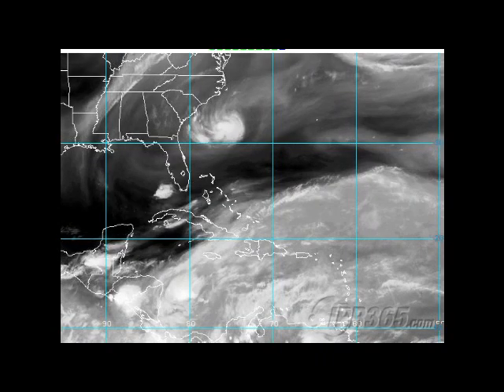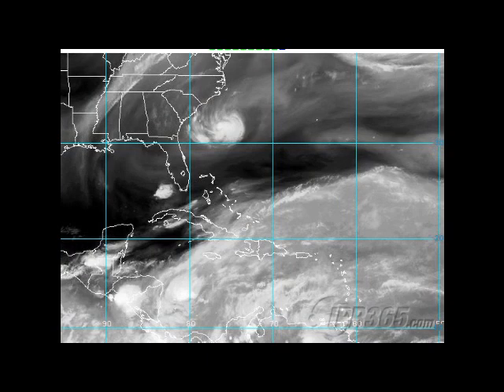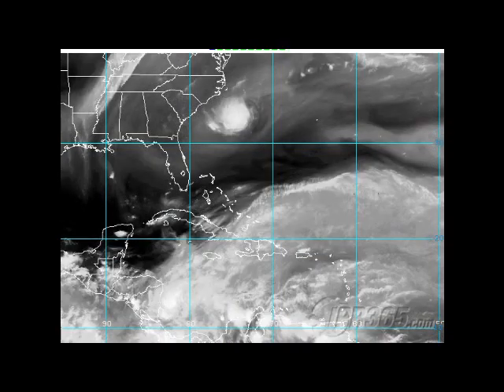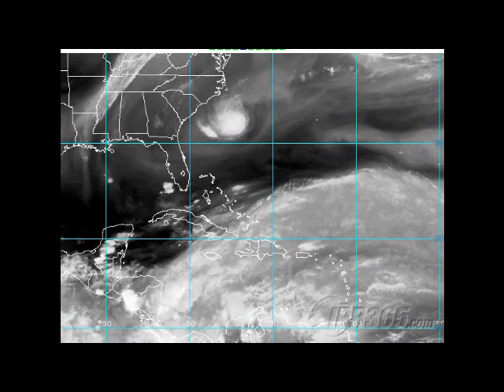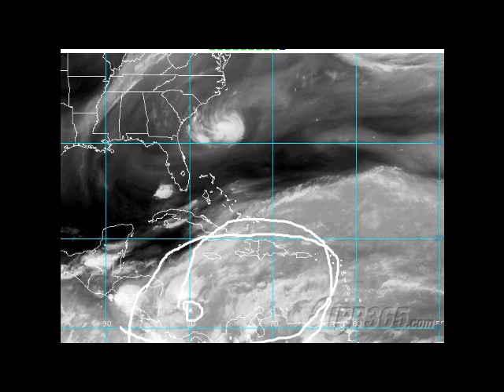In the Atlantic today we do have our Invest 93L, which is looking interesting. It's going to move in this general direction. Development doesn't seem likely at this point, but some model guidance does show this getting as strong as a minimal tropical storm, so we're going to have to watch it. Down in the Caribbean, this is just a hotbed of activity for this time of year, and we have to keep a close eye on it in case anything does spin up.